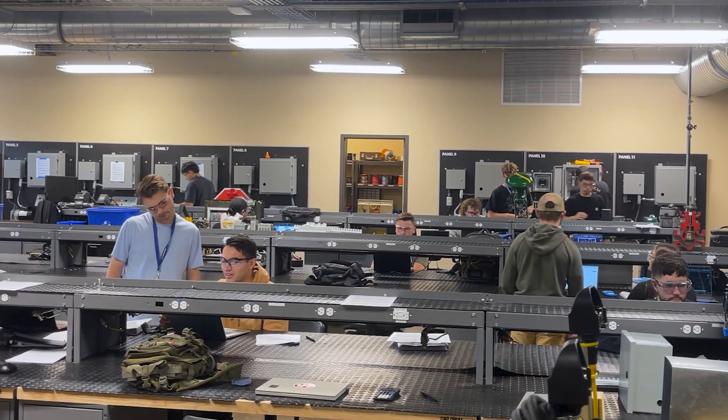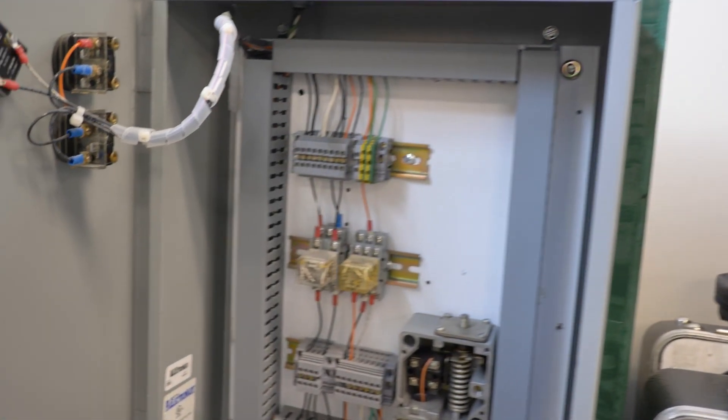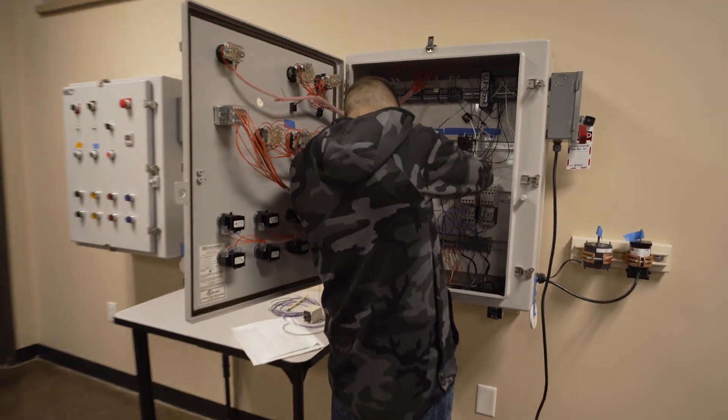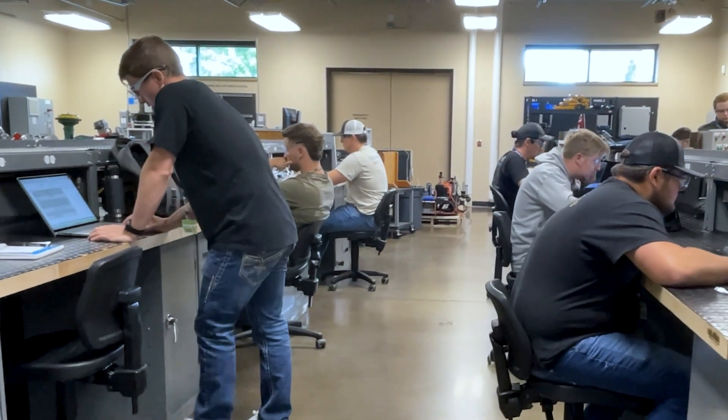The program also provides students with the opportunity to participate in an externship that will allow them to apply their newly acquired skills in a real-world environment. From retrofitting controllers to commissioning power plants, this trade allows students to identify several career paths to explore prior to graduation.